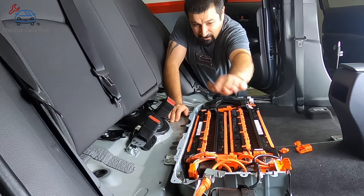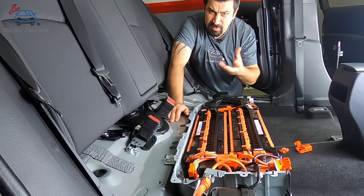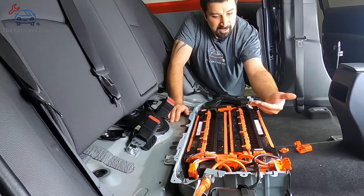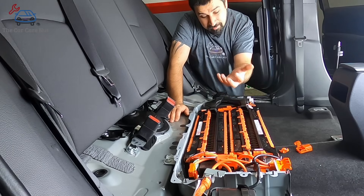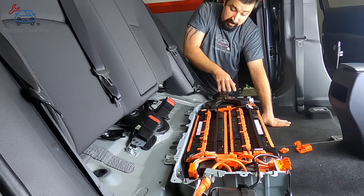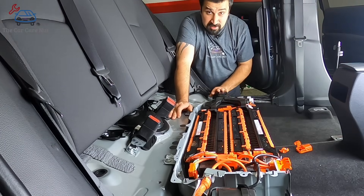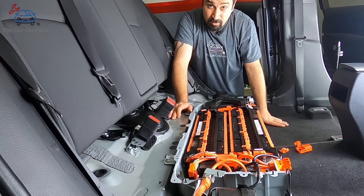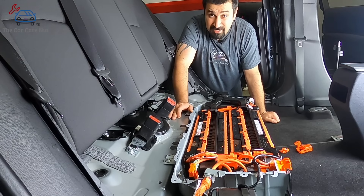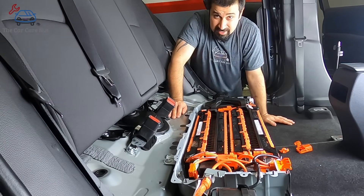The fan blows air underneath the battery, passing in between all the battery cells to cool them down. Then the hot air comes up through two exhaust tubes and exits outside the car. The system takes air from inside the cabin because if it's a hot day with the AC running, it's using that air-conditioned air to cool the battery. So in summer, you actually want to run the AC — that system is pulling cooled cabin air to keep the battery temperature down.